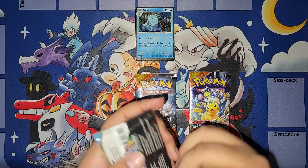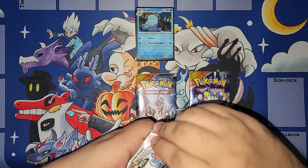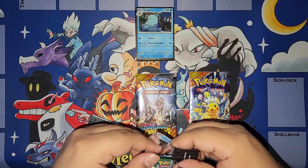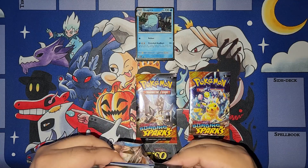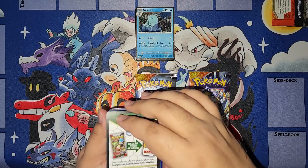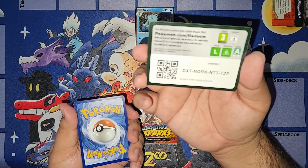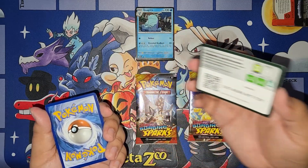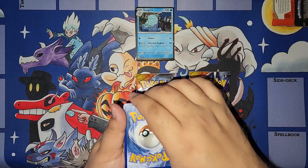Oh, hey, you guys are in luck — there's more Pokemon TCG Live codes. I don't plan on using these, I don't play the game, I only play the Pocket one like I said earlier. There's another one for you guys, whoever wants it, feel free.